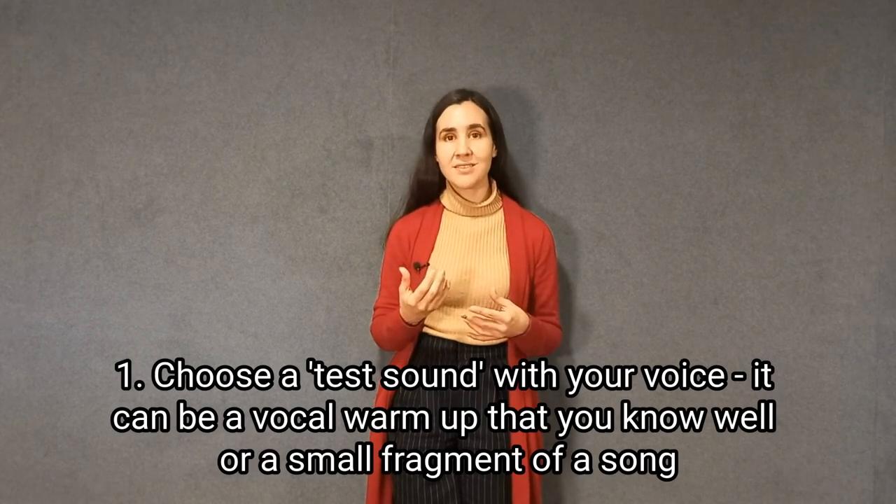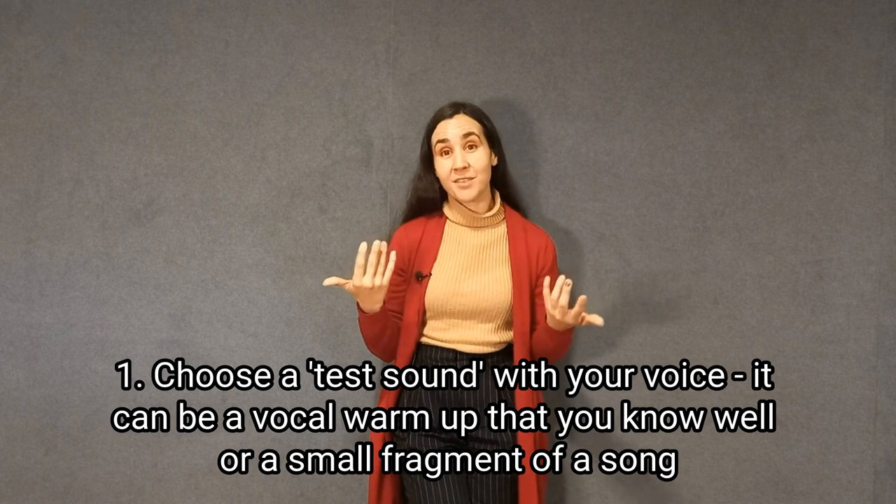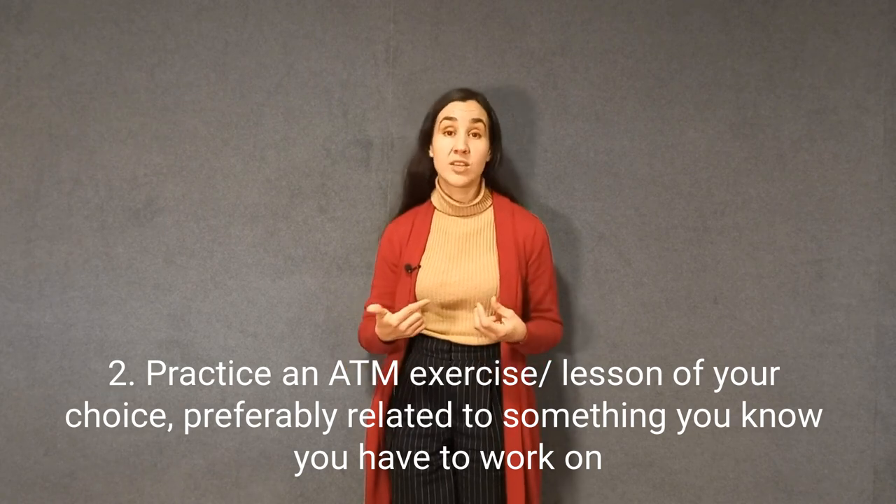My recommendation is to start your movement and voice session by finding a test sound — an exercise that is easy enough for you that you can feel how it feels to sing it. If it's too much out of your league, it's much harder to become familiar with the sensations because you're struggling just to do the exercise. For example, let's say you take a glissando up and down as your test move. You sing your test sound, maybe with a backing track to guide you, and you sing it before the lesson.